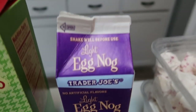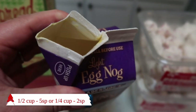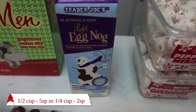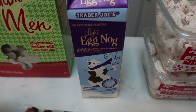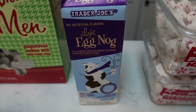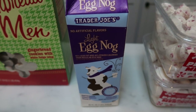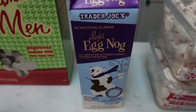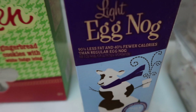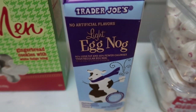Trader Joe's also has a light eggnog. I did open this and try it — it is really good. It looks a little different than your traditional eggnog, just a little bit more yellow. I put some in my coffee and couldn't tell much of a difference from regular eggnog, and it is far fewer smart points. If you are an eggnog lover, this is a good alternative. There are also almond nogs from Silk and Almond Breeze. I wanted to try the Trader Joe's one because there's nothing artificial in it — no artificial flavor. It has 90% less fat and 40% fewer calories than regular eggnog, and I thought it tasted really, really good.